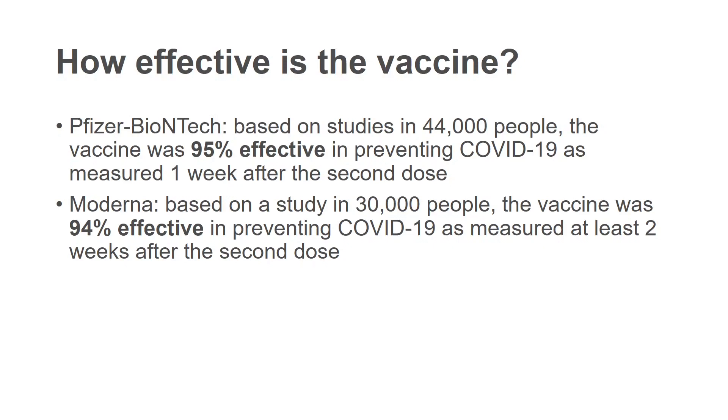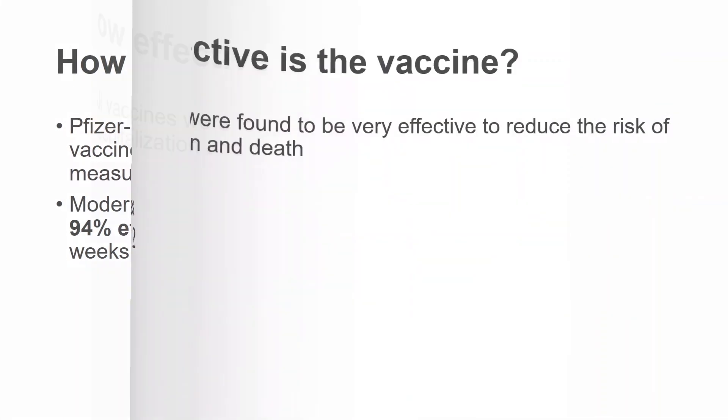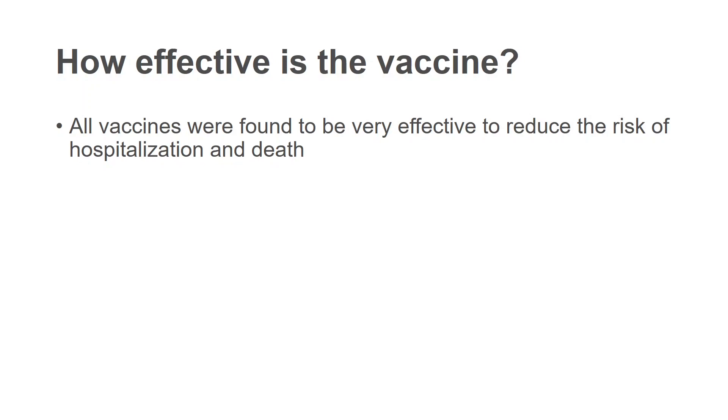How effective is the vaccine? They do appear to be quite effective. The Pfizer and Moderna in particular appear to be 95% effective in preventing COVID-19 infections, and perhaps even more importantly, all vaccines are found to be very effective at reducing the risk of hospitalization — meaning severe COVID-19 infections — as well as death.